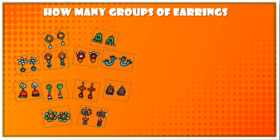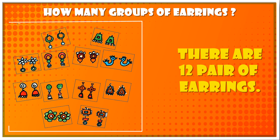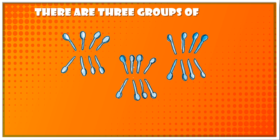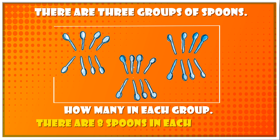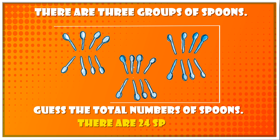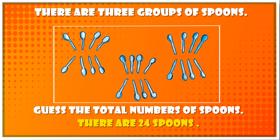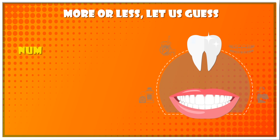Question 3: How many pairs of earrings are there? There are 12 pairs of earrings. There are three groups of spoons. How many in each group? Answer: There are eight spoons in each group. Guess the total number of spoons — there are 24 spoons.